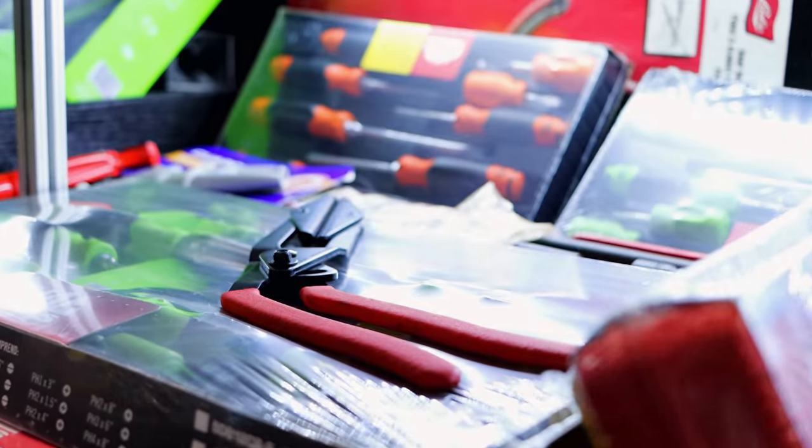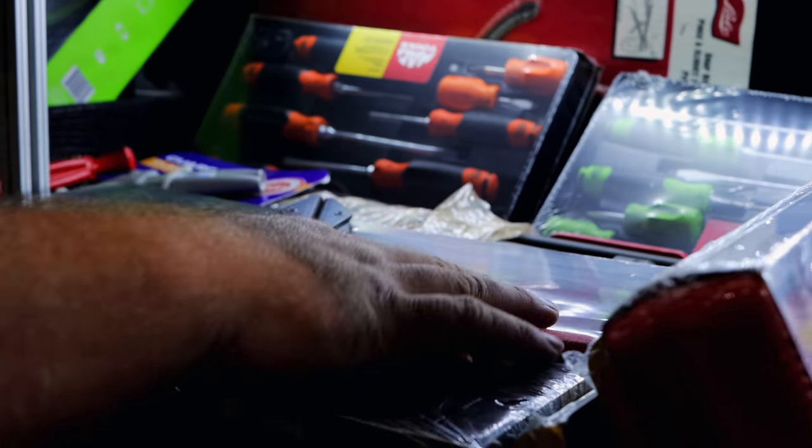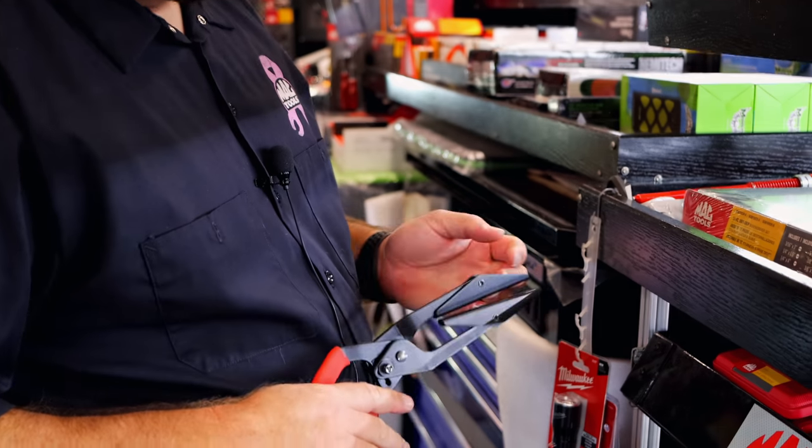That's a pretty cool hose pinch-off plier right there. I like the way they got the bent handles on it. Those are handy little deals.